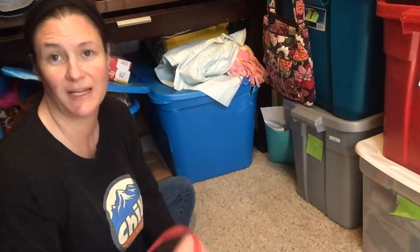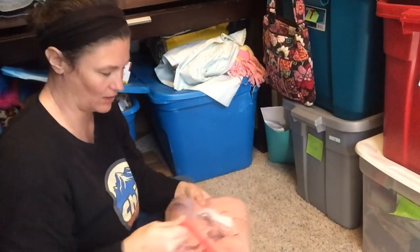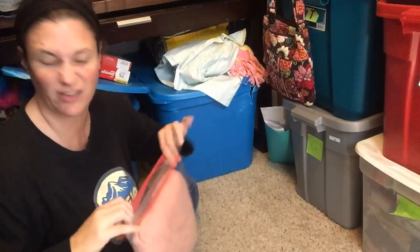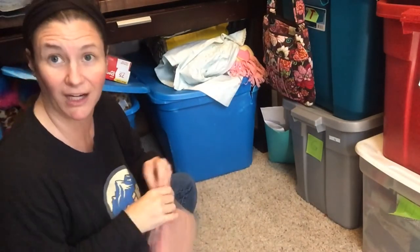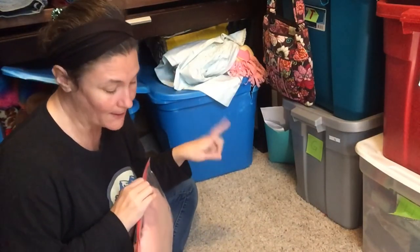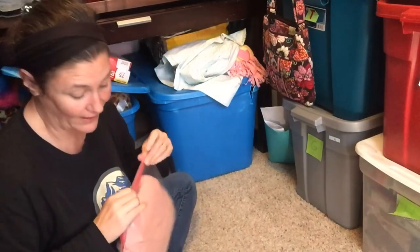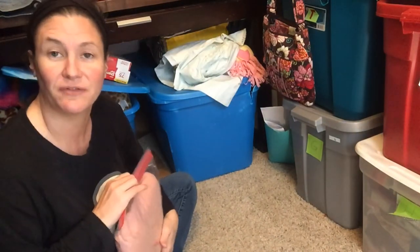The last item is a Torrid cardigan — a waffle knit cardigan. I'm not going to take it out because of the dog hair. I sold this for $25.65. I bought it at a Goodwill for $1.05, and my profit after fees and shipping is $9.88.